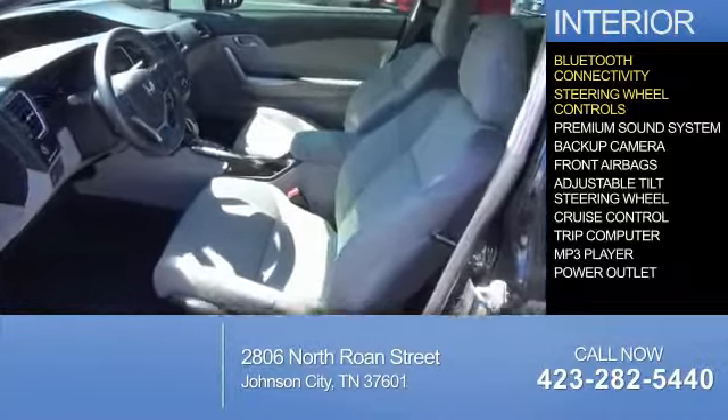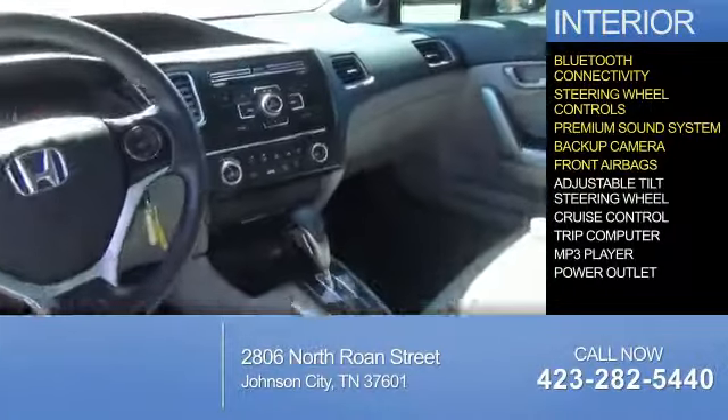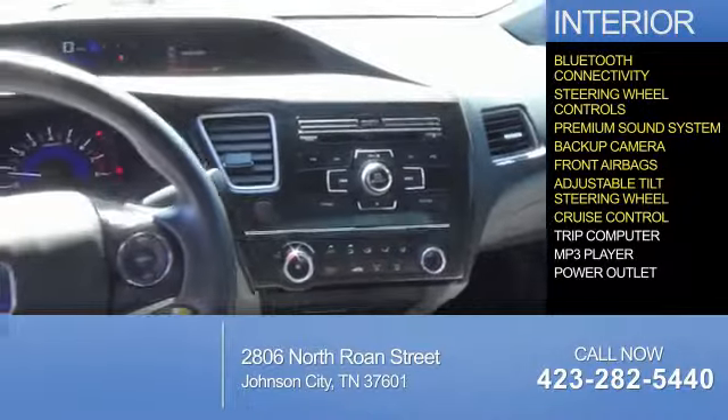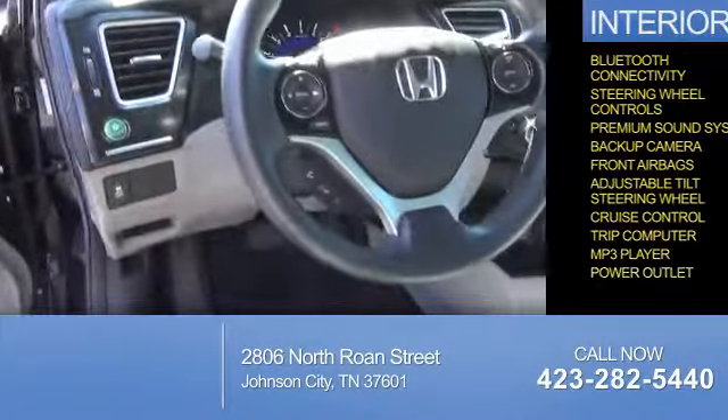Inside you'll find steering wheel controls, a premium sound system, a backup camera, front airbags, an adjustable tilt steering wheel, cruise control, a trip computer, an MP3 player, and power outlets.